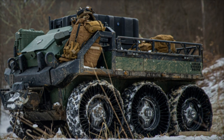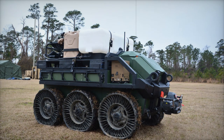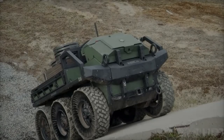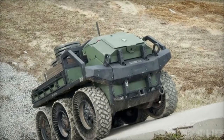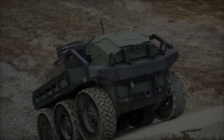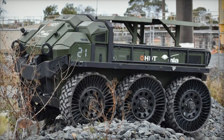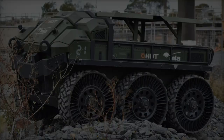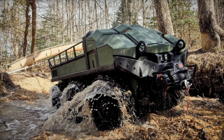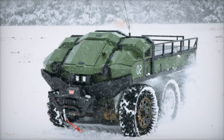The HDT Hunter Wolf is a multi-mission 6x6 unmanned ground vehicle (UGV) specifically engineered for military support. Its primary functions include transporting gear, conducting reconnaissance, and enhancing battlefield logistics. The vehicle is powered by a hybrid electric drive combining a robust diesel engine with electric motors, which allows for efficient power distribution, a low acoustic signature for stealth, and extended operational capabilities. This setup enables the Hunter Wolf to achieve an impressive range of up to 160 kilometers on a single fuel load, making it well-suited for extended missions in remote or challenging terrains.